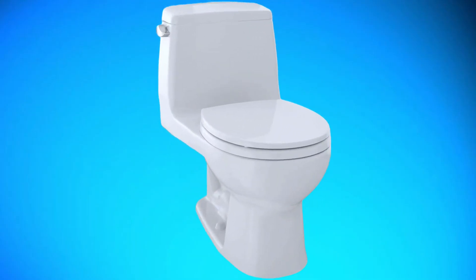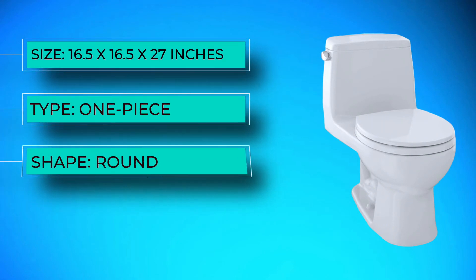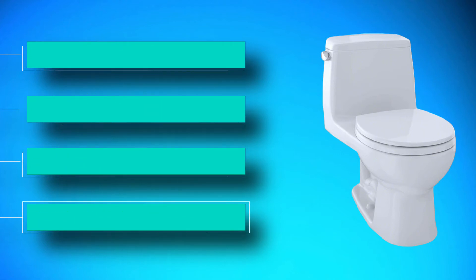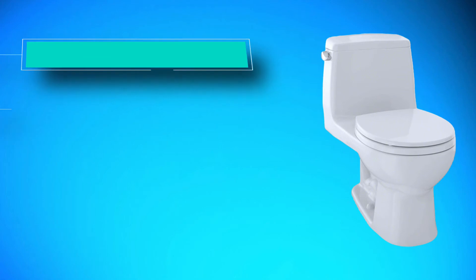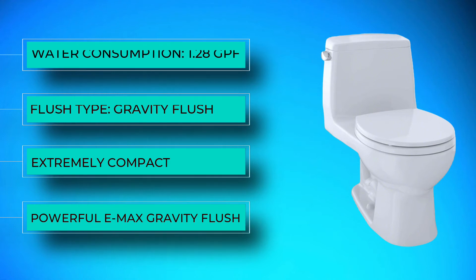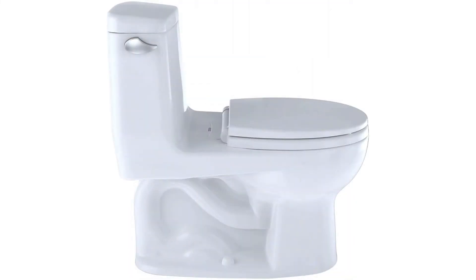Number three: Toto MS 853 113 E Eco Ultramax. The flushing system is gravity-powered but includes Toto's E-Max flushing system, providing plenty of power in each flush despite the compact size of the toilet and the reduced 1.28-gallon fill. Users report the toilet rarely clogs and swirls the water enough that nothing is left behind in the bowl.